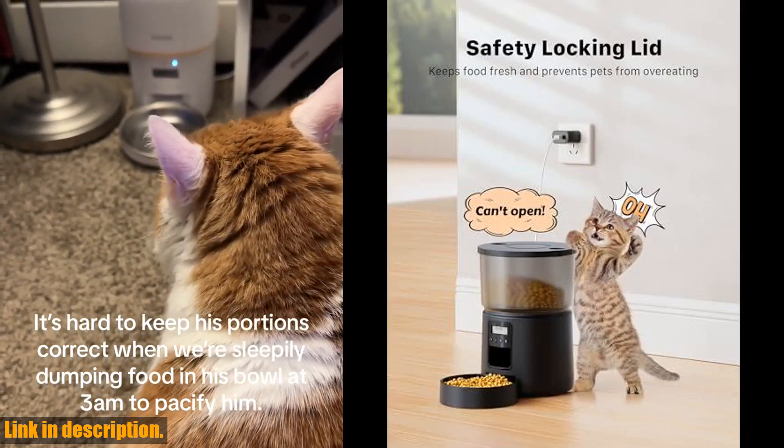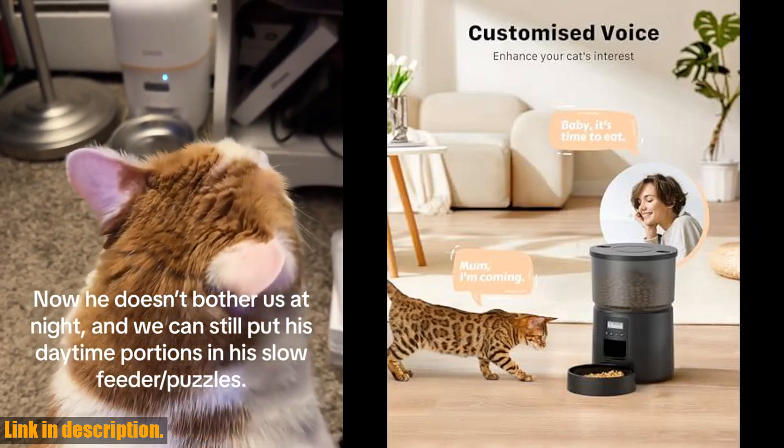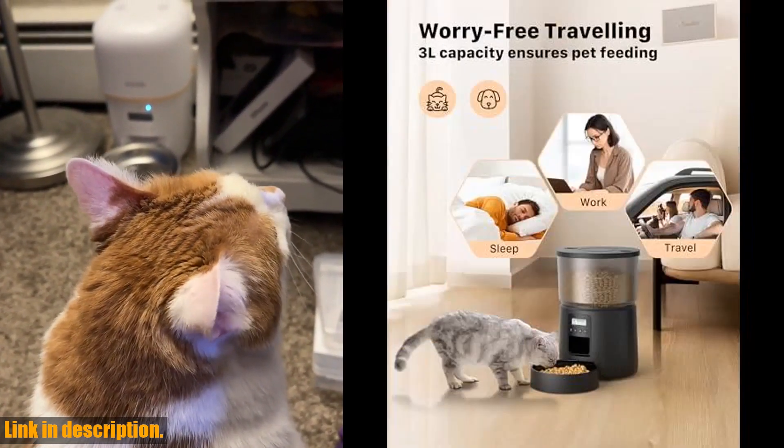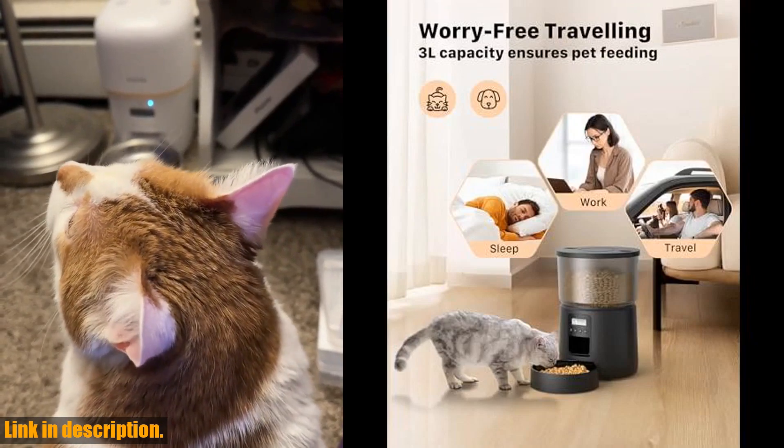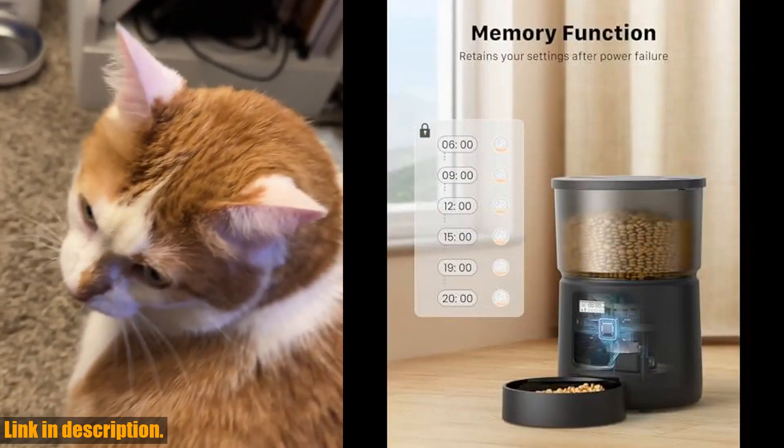No more worrying about your pet going hungry when you're away from home. One of the coolest features of this feeder is the 10-second voice recording, allowing you to call your pet to their meal. And with its double-lock design, you won't have to worry about your curious cat spilling their food all over the floor.